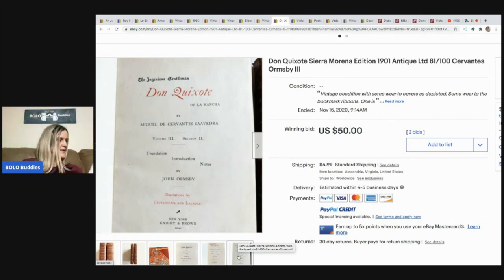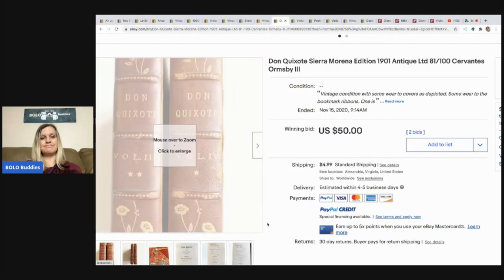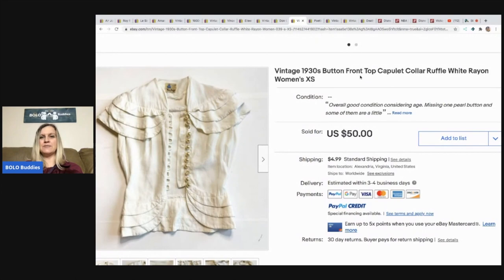She paid $32 at a consignment store for the book, was hoping for more bids, but sold it for $50. Not as much as she hoped, but she still made her money back. I always start my auctions high — if they don't sell, I switch to best offer or buy it now. Next is a vintage 1930s button-front top from Mr. Buys a Lot's auction at $11 per item — it sold in minutes for a best offer of $40 plus shipping.